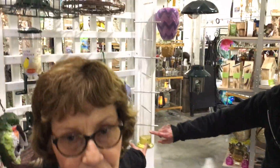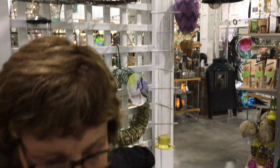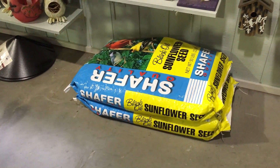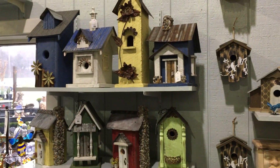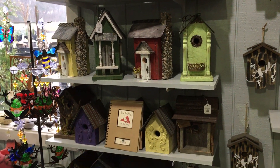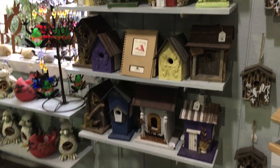We also have feeders that hold thistle seed — they have really tiny slots so it doesn't go in your regular feeder for regular seed. As always, we carry the black oil sunflower seed and we have a really good price on that, so it's a great deal for you. We also have cute bird houses — the birds will soon be nesting and this warm weather has gotten them a little frisky, so it's time to think about bluebird houses and all the other houses.